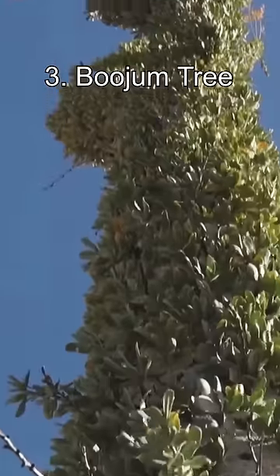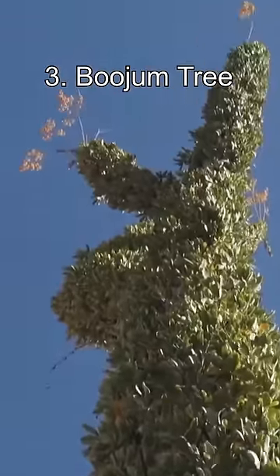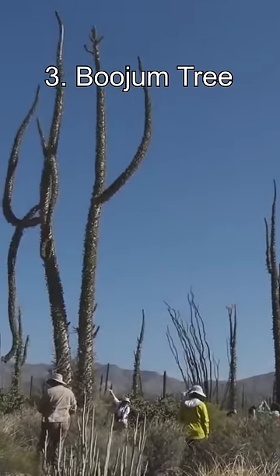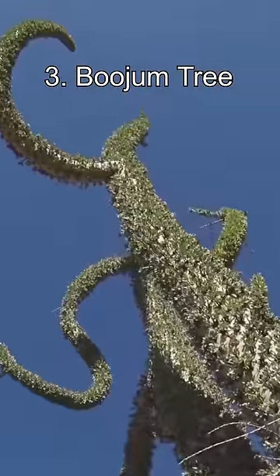Number 3: Boojum Trees. These trees grow only in Baja, California. With their long spindly trunks covered in leaves, you would probably mistake them for a cactus at first sight. They look like something from a Tim Burton movie.